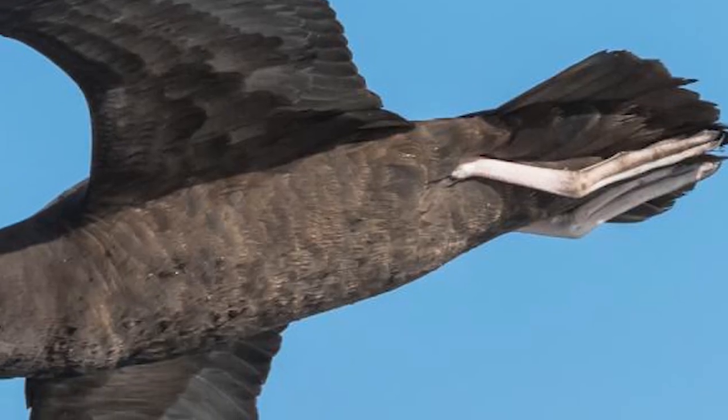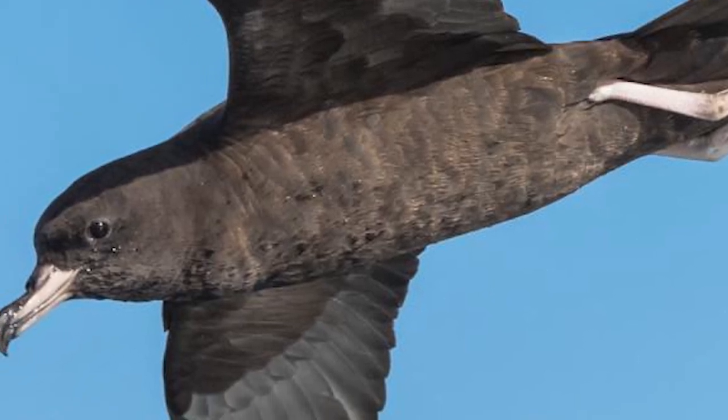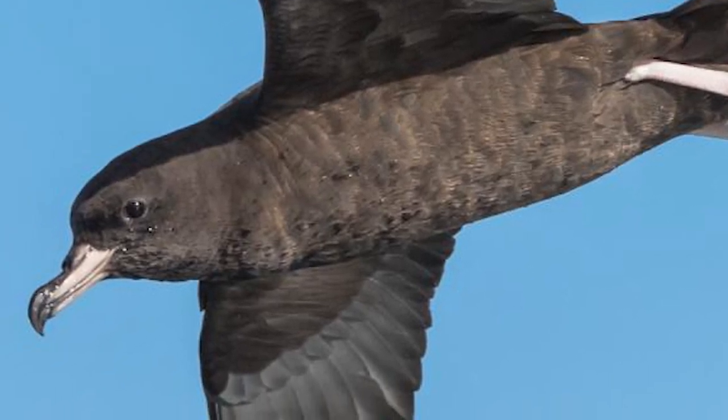They specialize on small fish caught by shallow dives into shoals, or occasional deeper dives reaching 30 meters in depth, also feeding on small squid.